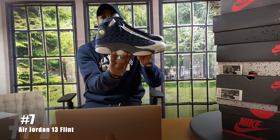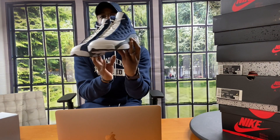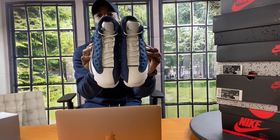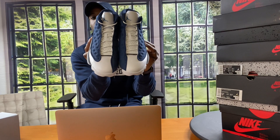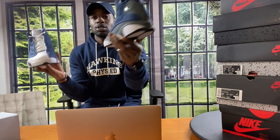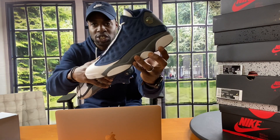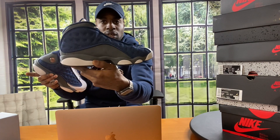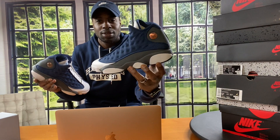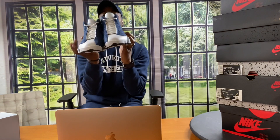Number seven — Flint 13s, guys. Navy blue, gray, and white. Leather on the toe box, suede around the heel, and some type of mesh material on the medial and lateral side. I'm happy I picked these up. When I'm going to wear them — only the Lord knows, right? On to the next one.